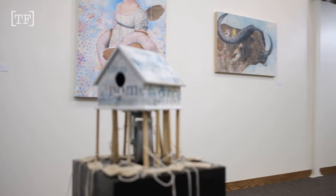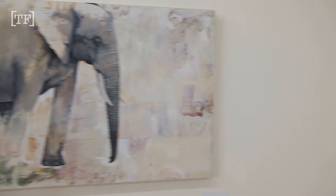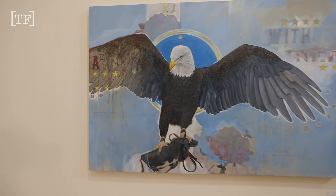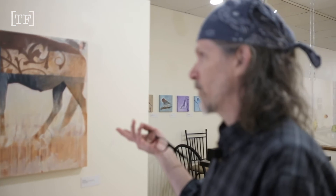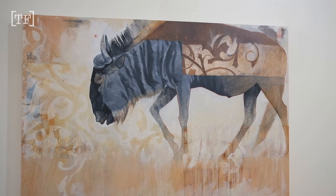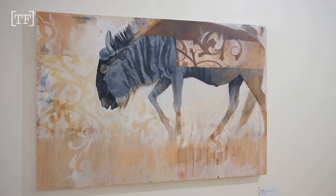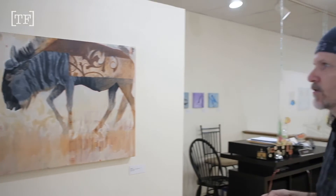I like to do animals. I've really been intrigued, or have loved animals for a long time. A number of years ago, I was able to go to Africa, and I got to hear the story about the wildebeest. The story goes that way back when the gods were making the animals, they saved the wildebeest for last, and they used all the spare parts.